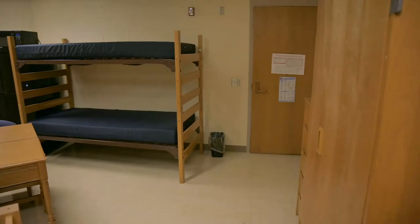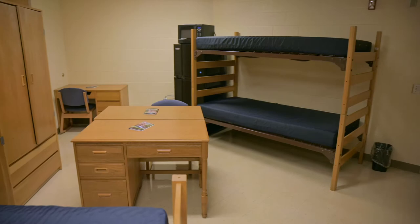Every room has a bed, desk, chair, dresser, and wardrobe for each resident. Rooms also come equipped with a small refrigerator and a microwave for your convenience. The micro fridge unit is shared by the other residents of the room. Wi-Fi is included in all rooms as well as wired internet ports for your devices.